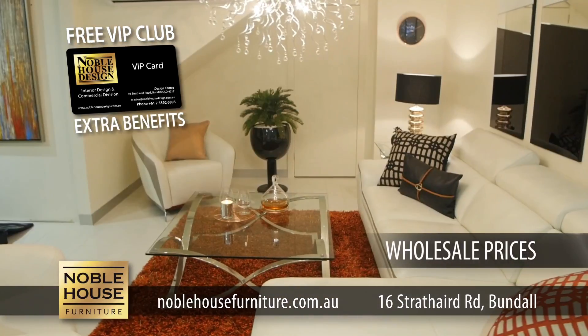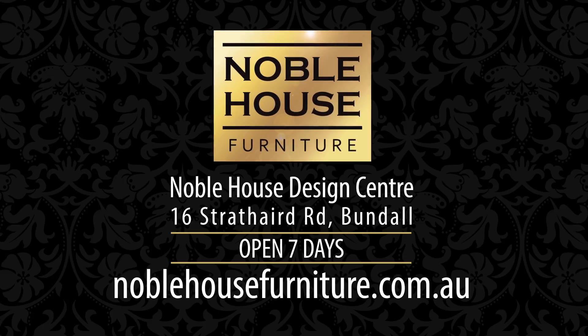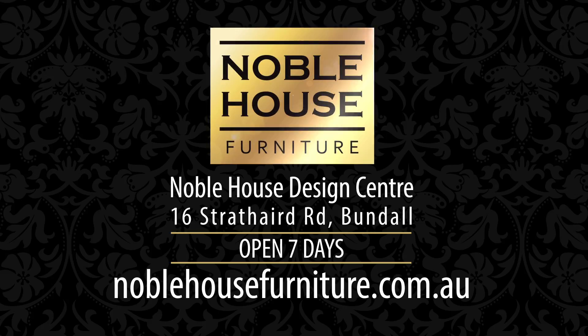Noble House Furniture. Quality furniture in stock for immediate delivery at wholesale prices. Open 7 days with plenty of parking.